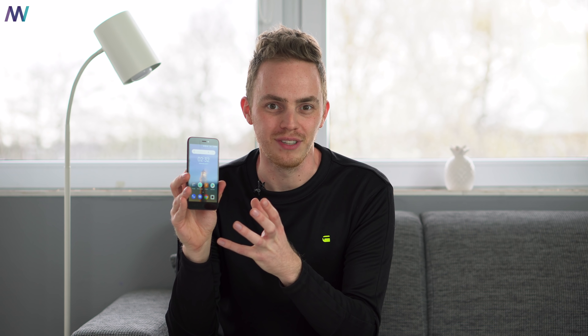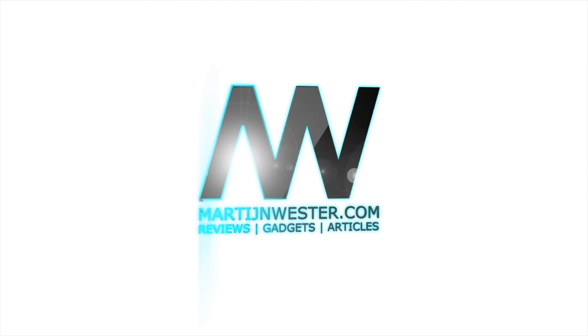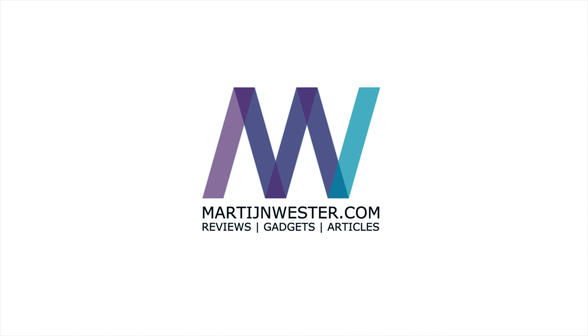This here is Xiaomi's most affordable smartphone and even though it's not really made for the Western market, it still packs a lot of interesting features — for example, Android Go. So let's start with what makes this device stand out.